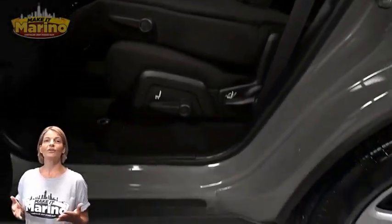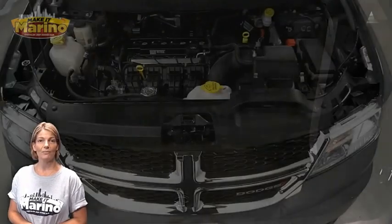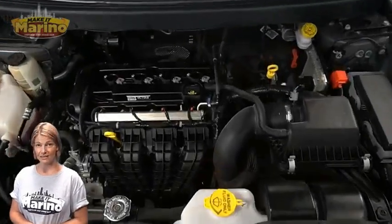2.4-liter four-cylinder engine, and so much more. For additional details, visit us at merinocjd.com, stock number P7-1407.